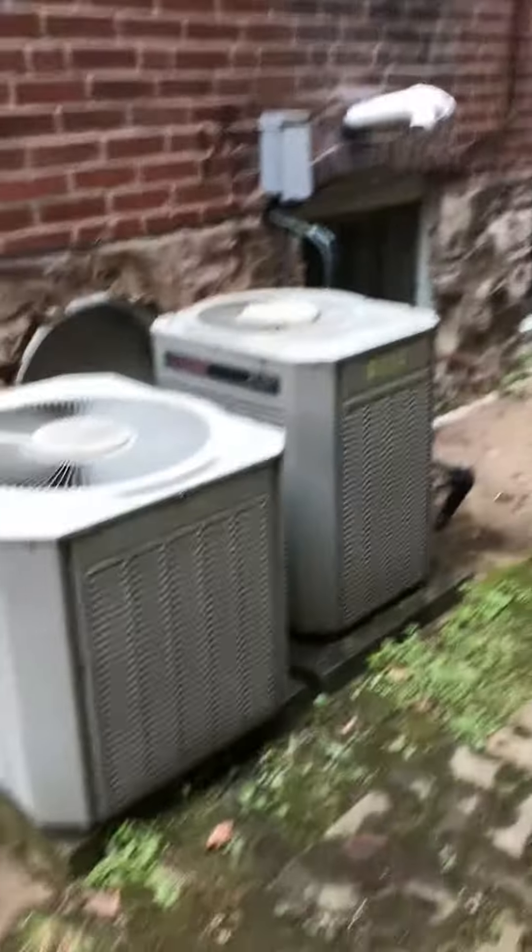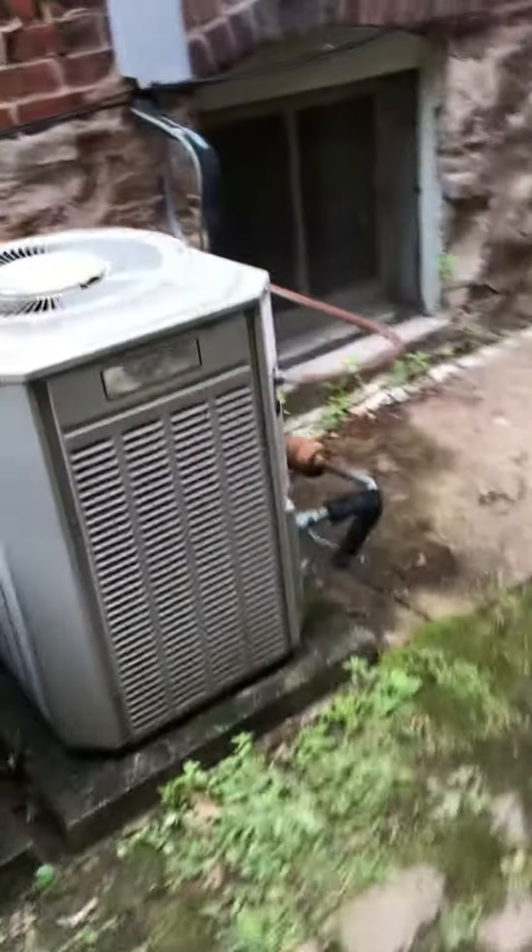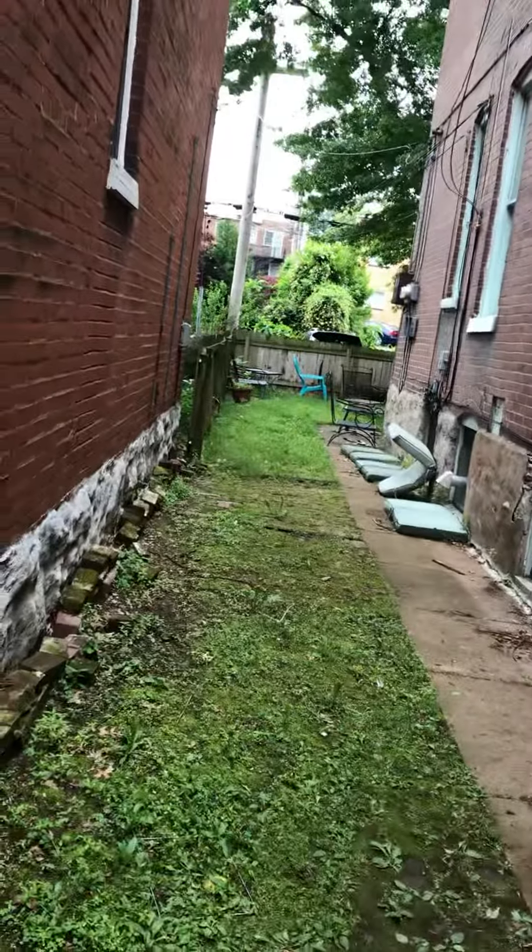Looking at the house from Botanical, we're on the left side — there's two units. The unit we're replacing is taking care of the second level, which is the furthest from Botanical and the closest to the alley.